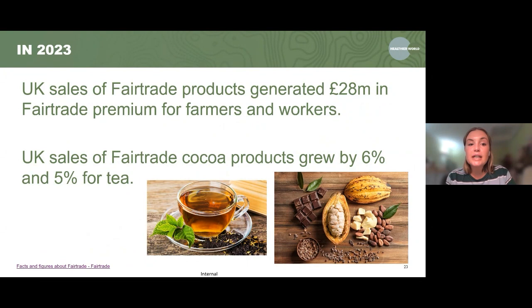In 2023, UK sales of fair trade products generated about £28 million in the fair trade premium for farmers and workers — a huge additional benefit they can put back into their communities and farming. Also in 2023, sales of fair trade cocoa products grew by 6% and fair trade tea grew by 5%. So there is an increase in people purchasing fair trade.